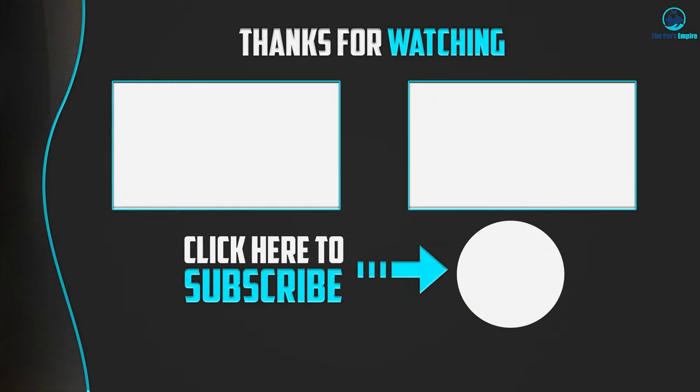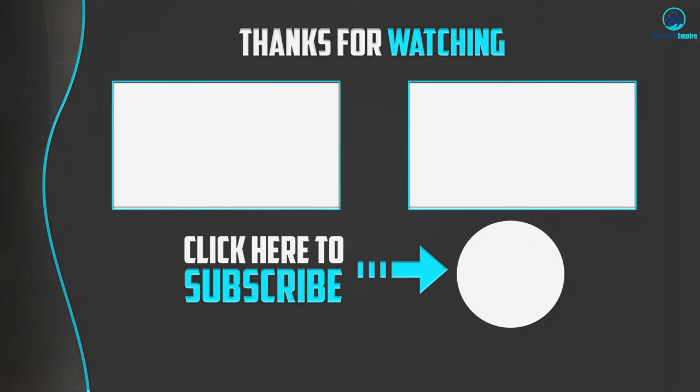Thanks for watching! I hope you liked this video and found it helpful. Please make sure to like, comment, and subscribe. If you have any questions related to these products, you can leave a comment down below and I will get back to you as soon as possible.